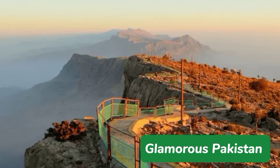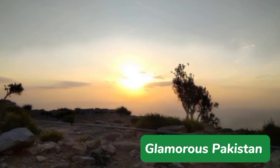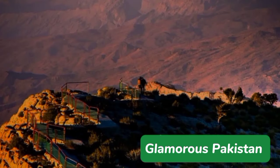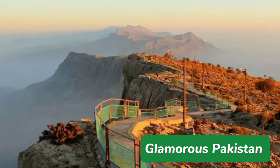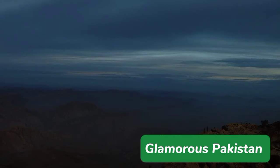Located in the northwest of Dadu, Gorakh Hill is one of the only hill stations in Sindh. It is situated at an altitude of approximately 5,689 feet, making it one of the highest and coldest plateaus in the region. Gorakh Hill is spread over 2,500 acres and is a part of the Kirthar mountain range.